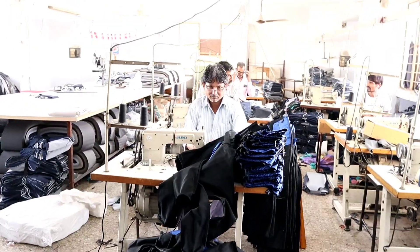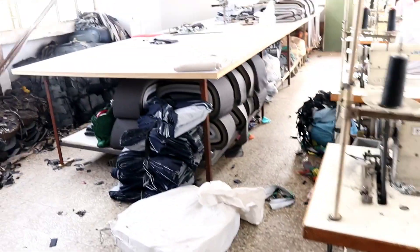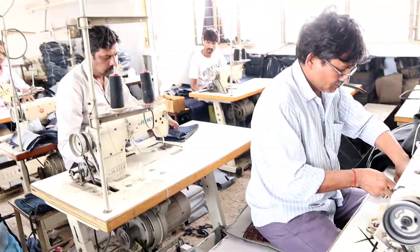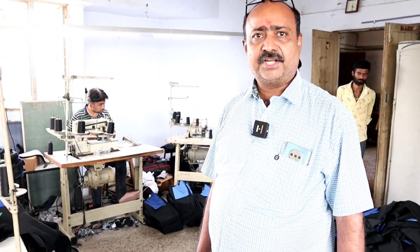You can see all our denim work here — it is cut and then stitched. This is the denim work and the stitching work here. So sir, what label is yours? Our brand is Triber.